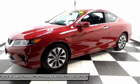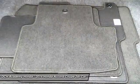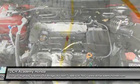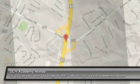Heated mirrors. It has a telescoping steering wheel with paddle shifters and radio controls, with a premium sound system with subwoofer, CD player, auxiliary jack, USB port, Bluetooth, and MP3.